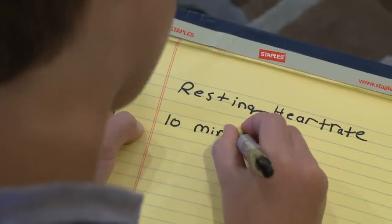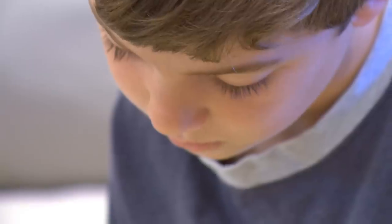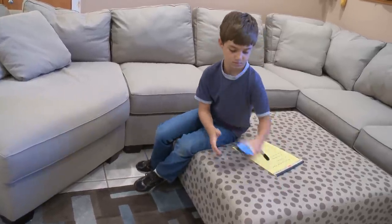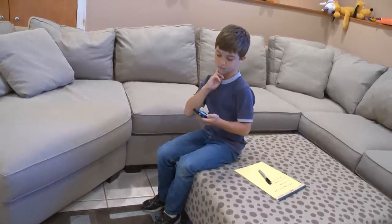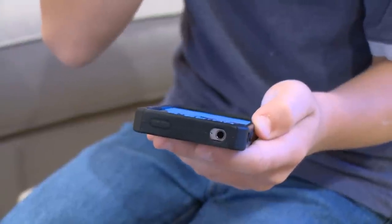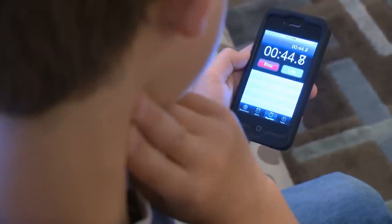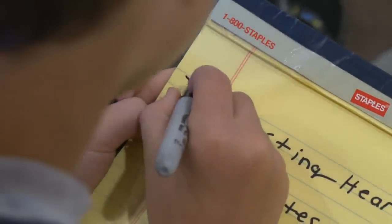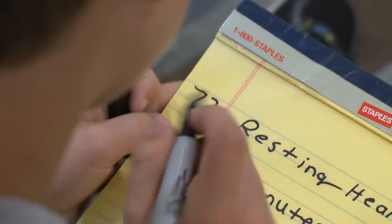I wrote down the different times I was going to measure heart rate. Using the stopwatch, I measured my resting heart rate. My resting heart rate was 72 beats per minute.